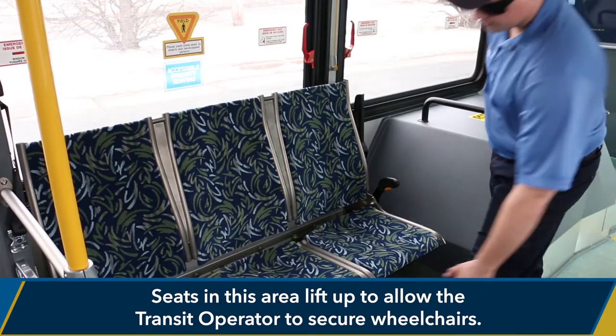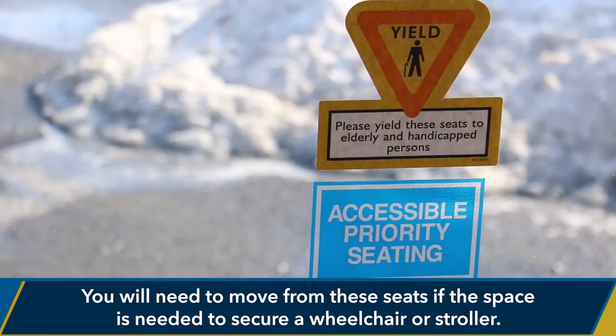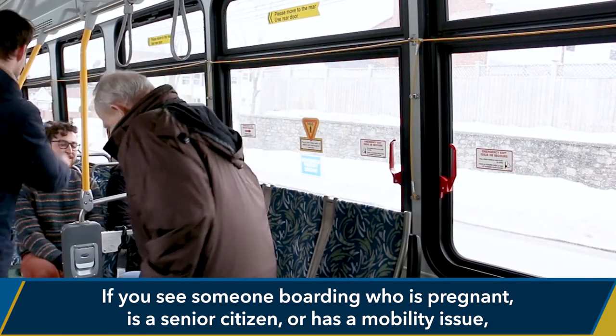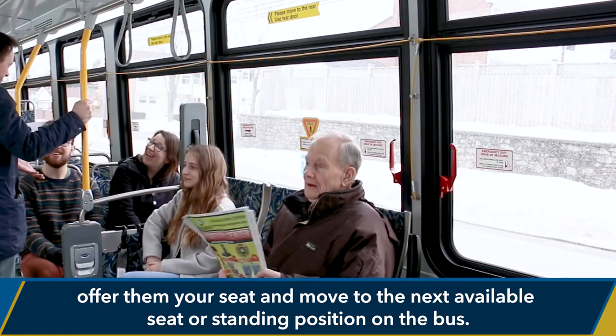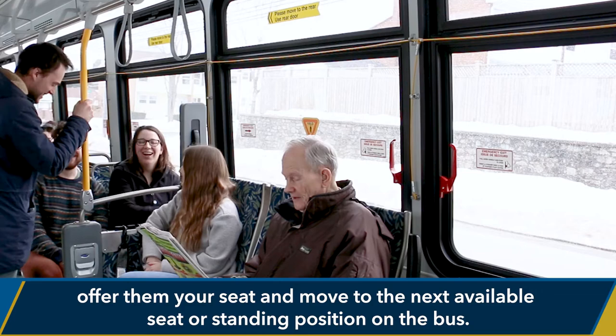Seats in this area lift up to allow the transit operator to secure wheelchairs. You will need to move from these seats if the space is needed to secure a wheelchair or stroller. If you see someone boarding who is pregnant, is a senior citizen, or has a mobility issue, offer them your seat and move to the next available seat or standing position on the bus.